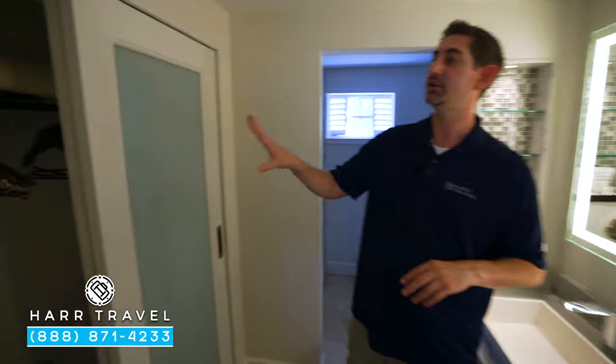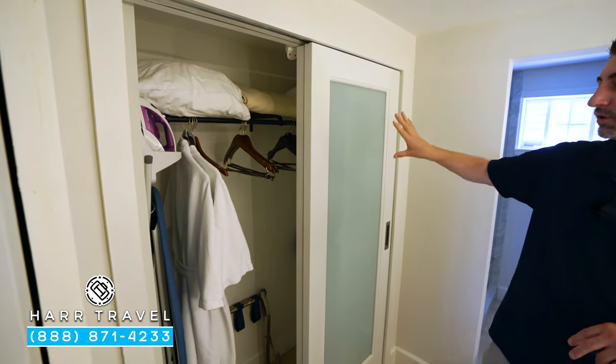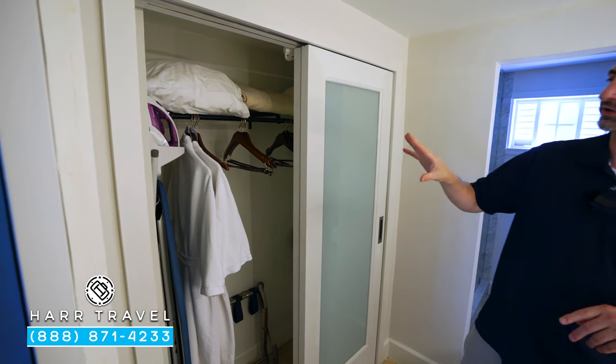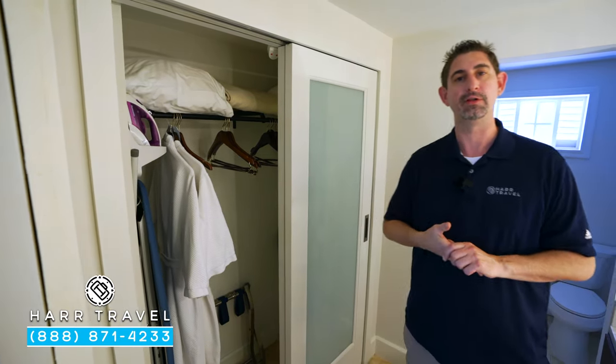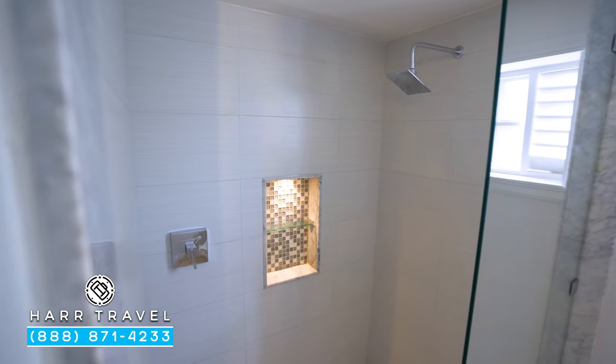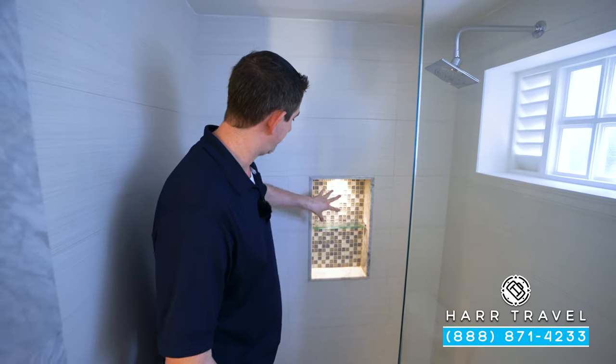Directly across you're going to find your storage space — you've got extra pillows, blankets, a ton of hanging storage, an iron and ironing board, and also those extra comfy bathrobes, which are part of the club level amenities. Continuing along, you've got your toilet to the side and your step-in shower right here with a showerhead and a little nook for those bath amenities — you can really see the upgrades in here.